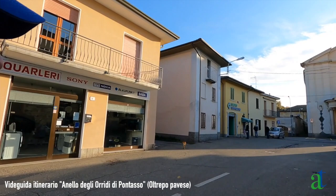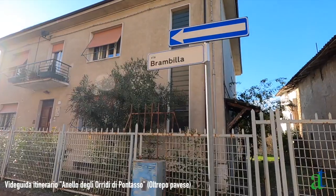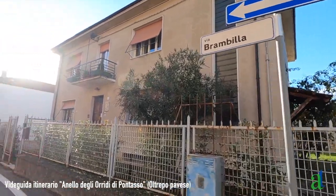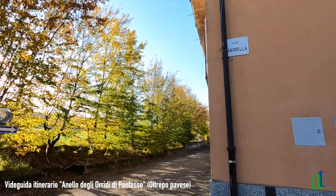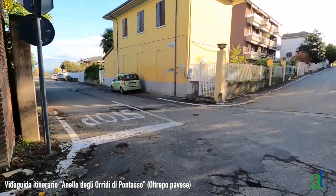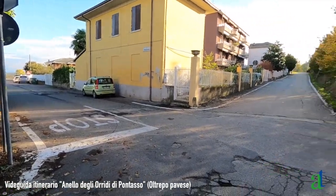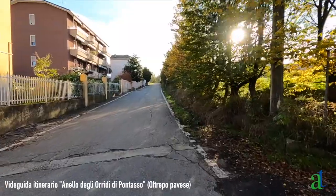Codevilla, piazza Cavour: da qui inizia l'escursione. Ci si mette direttamente nella via che porta alla chiesa. Si passa a destra della chiesa, via Brambilla, e si prosegue diritto. Siamo ancora in via Brambilla dove finisce la via. C'è un quadrivio con via Madonnina e si prosegue diritto in leggera salita.